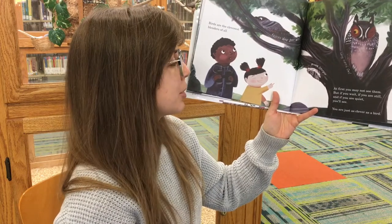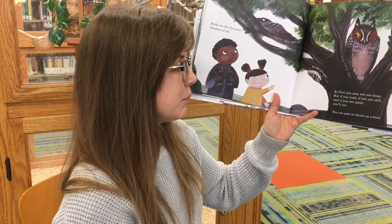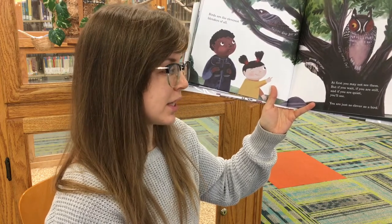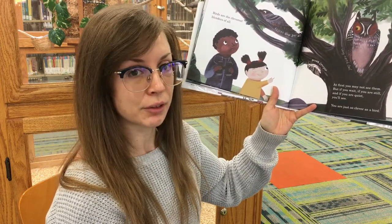Birds are the cleverest blenders of all. At first you may not see them. But if you wait, if you are still, and if you are quiet, you'll see. You are just as clever as a bird.